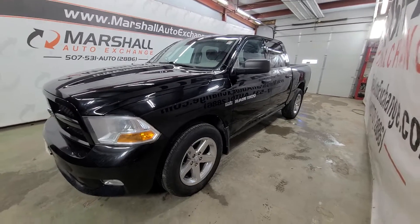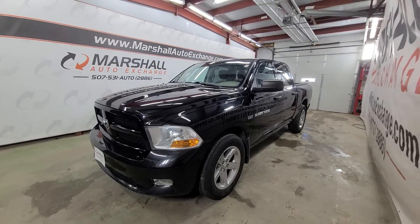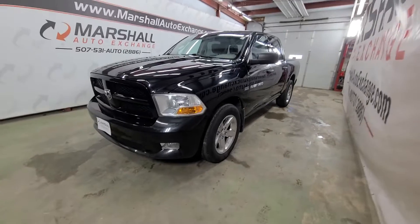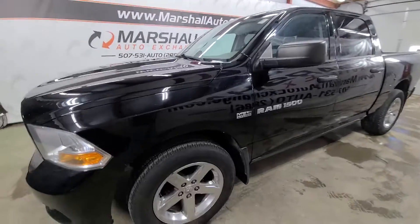Hey everybody, Josh here with you from the Marshall Auto Exchange. Going to do a quick video on our 2012 Dodge Ram. In this video I will talk about its overall condition cosmetically, mechanically how it seems to run and drive, and then the history I do know about it.